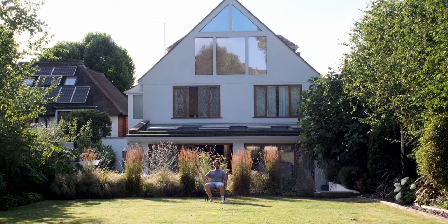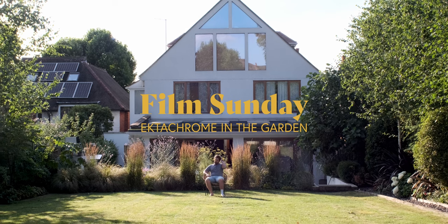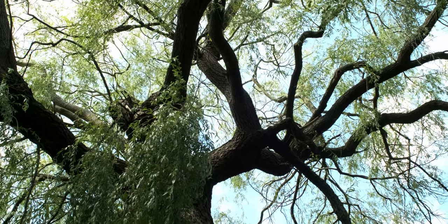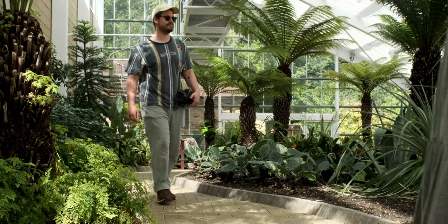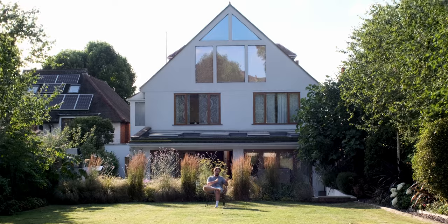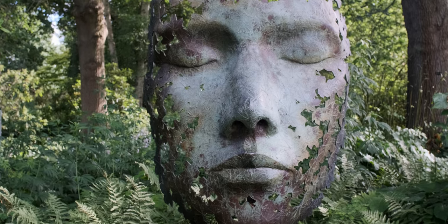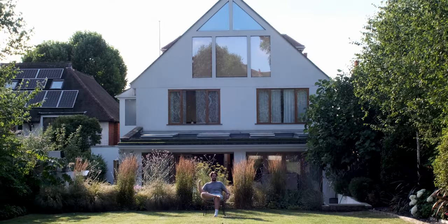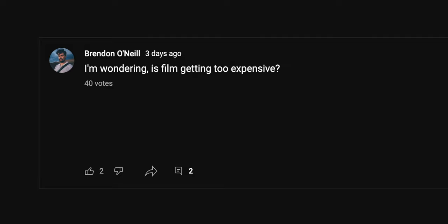Good afternoon, gang, and welcome to Film Sunday. Today's episode is all about Kodak Ektachrome, which is a lovely colour positive film stock from Kodak. I'm going to be showing you 10 images I made on this film stock all around London, specifically at some botanical gardens that I visited with my wife and my tiny human. I'm also going to be talking about just how expensive film is getting recently. I asked you good people of the internet what you thought about this and I have some results to share and they might surprise you.